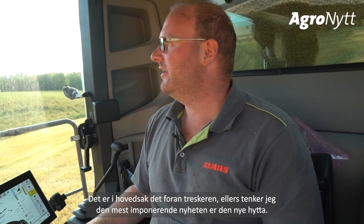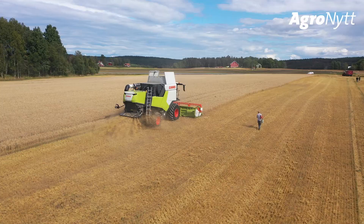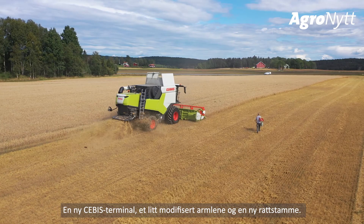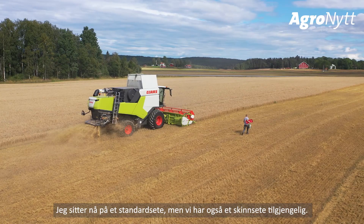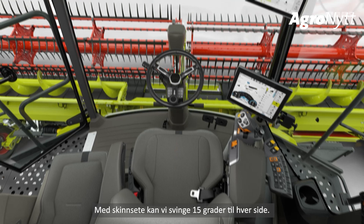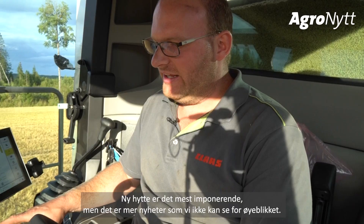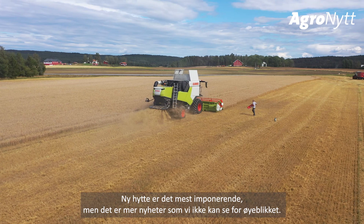The most impressive new feature is the new cab, which we introduced together with the Trion. It features a new CEBIS with a modified armrest and new steering column. I'm sitting here on the standard seat, but we also have a leather seat available. With that leather seat we can swivel 15 degrees to the right and 15 degrees to the left to have more leg room for taller drivers.